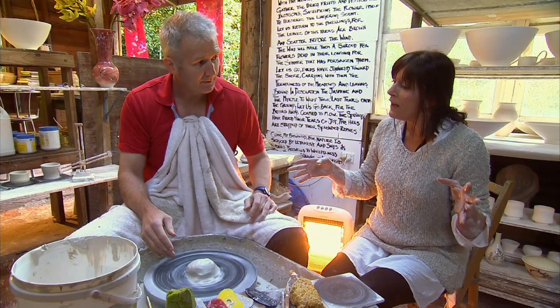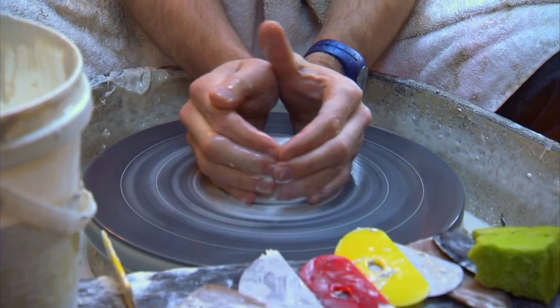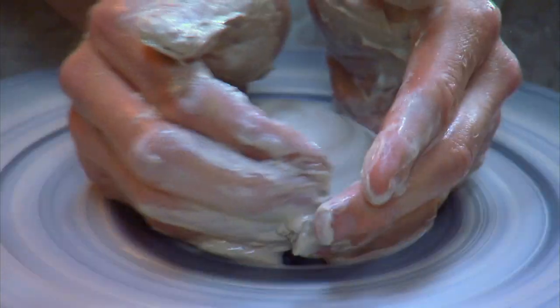What sort of pace do you want? Quite fast at the beginning. Now you're going to be cupping your hands. Get those elbows down. That's it. My teacher is potter Monique Quarantini.